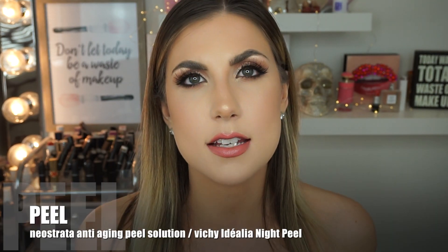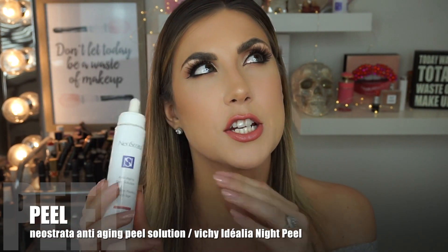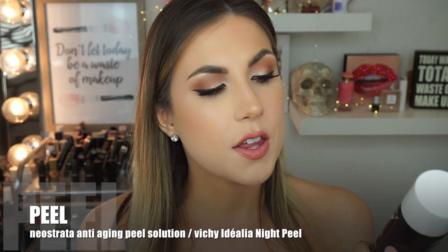Then there are peels. I probably started doing peels within the last seven or eight months. I would not suggest doing a microdermabrasion scrub and then doing a peel — that's way too harsh. So pick and choose. The two peels I've been loving are the Neostrata anti-aging peel and the Vichy Adelia Peeling Night Peel Care. The Neostrata is more harsh — not bad, but more intense. If you're sensitive, I'd start with the Vichy. I suggest doing peels at nighttime because your skin is more sensitive after. If you do them in the morning, you need to apply sunscreen over top.